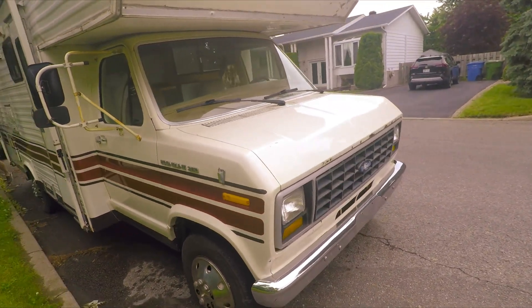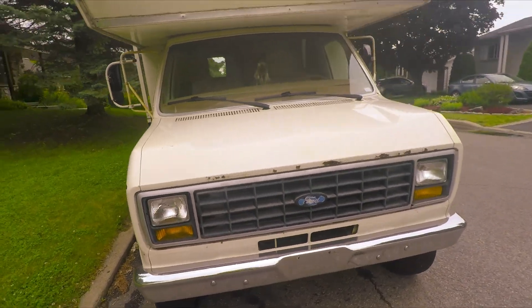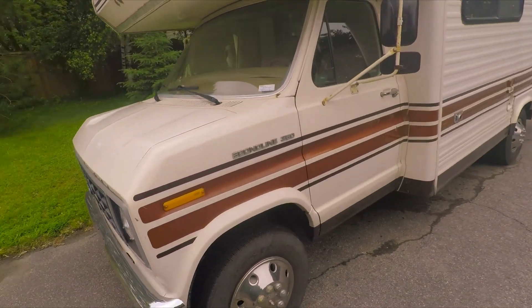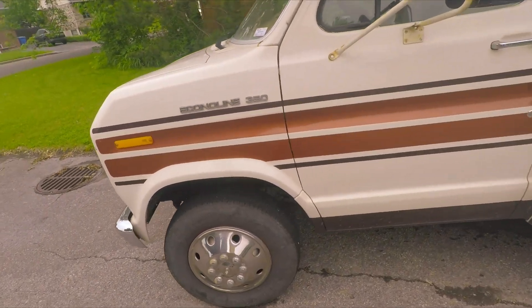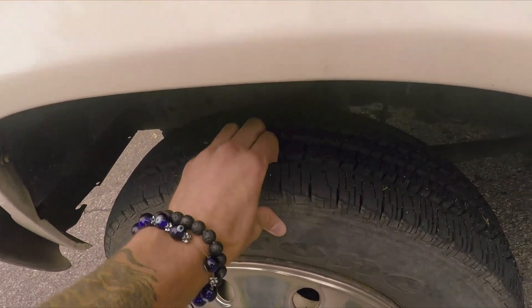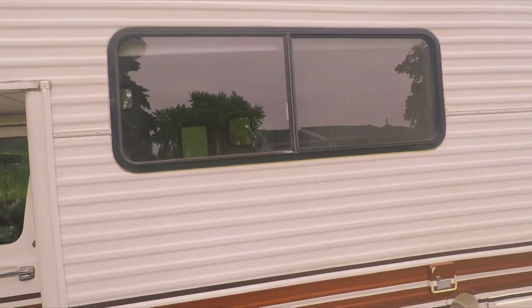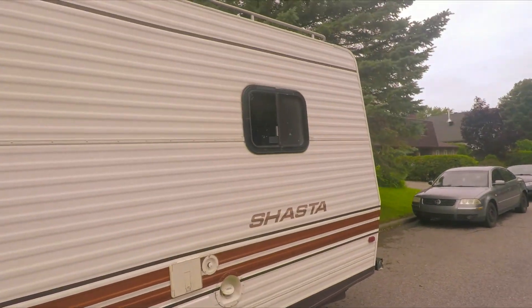And we're here — here she is. It's a nice RV. I'll show you guys the inside soon, but for now it's paperwork time.